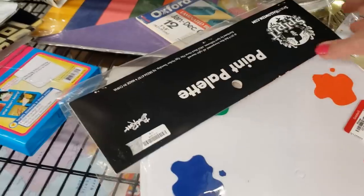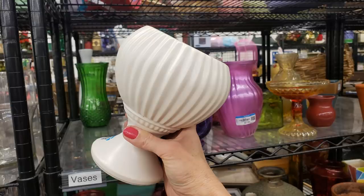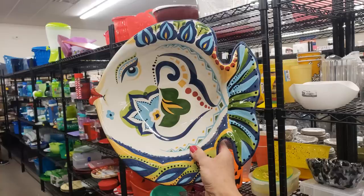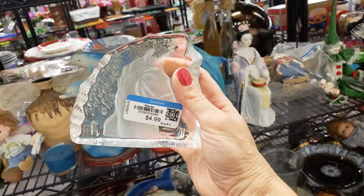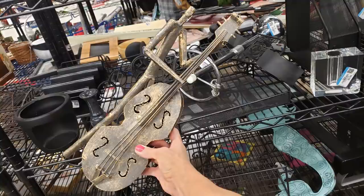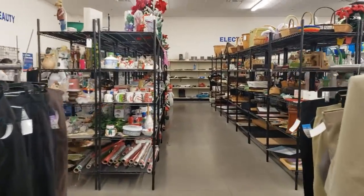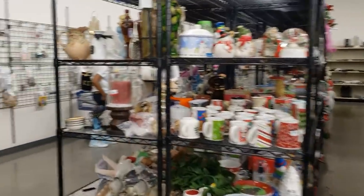Hello everyone, it's Tiffany with Thrifting Vegas. I shop at thrift stores, estate sales, garage sales, and discount stores for items I can resell for profit on online platforms like eBay, Poshmark, and OfferUp. I just arrived at Goodwill on Saturday morning, and that means they pick a color and everything marked with that color label is just $1. Gray tag items are $1 today, and it's not very busy at all. Let's go thrifting!